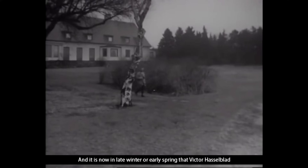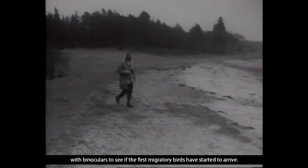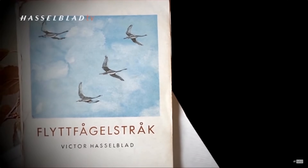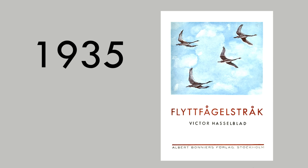In 1935, Victor publishes a photography book — the title means 'The Flight of Migratory Birds.' Most of the pictures were taken with a Leica, since at the time it was the best camera company. Even though Victor is researching the industry, there are no cameras made by Hasselblad at this point — Hasselblad is still a trading company, trading film but not making anything. He just loves it; he's doing it because he's passionate about it.